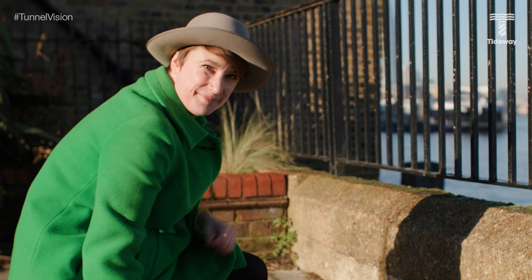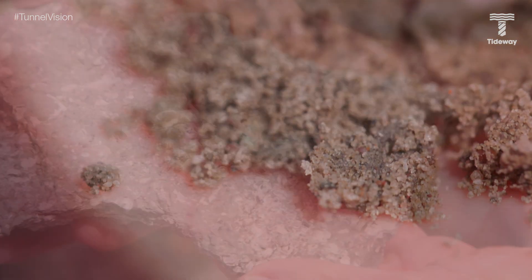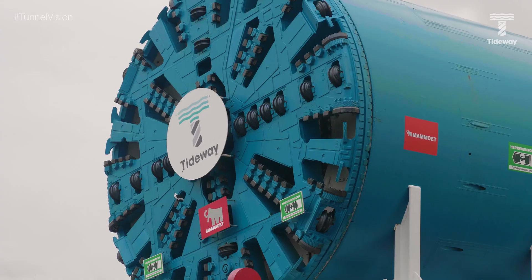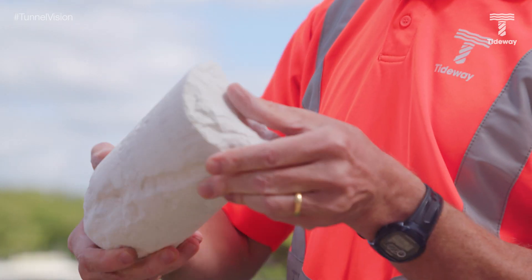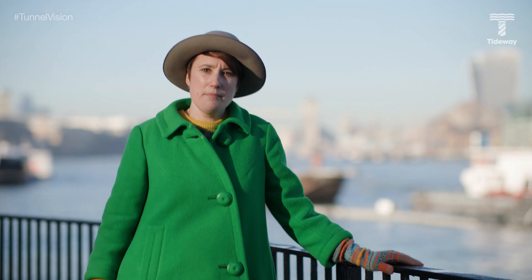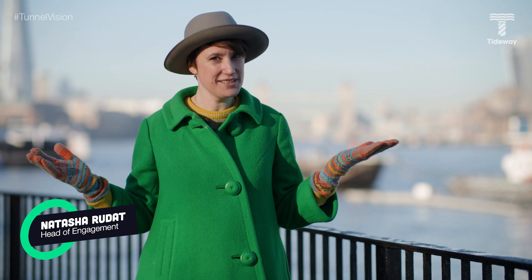Let's talk chalk. Underneath our feet, London has an amazing geology made up of clay, sands, gravel and chalk, and here on Tideway we've tunnelled through all of them. Today our final two tunnelling machines working in South East London are both tunnelling through chalk — soft, white, porous chalk that was deposited deep beneath our feet around 65 million years ago. But how do we dig through chalk compared to, say, the clay in West London? How do we excavate it and what do we do with it all? My name is Natasha Rudat and this is Tunnel Vision.